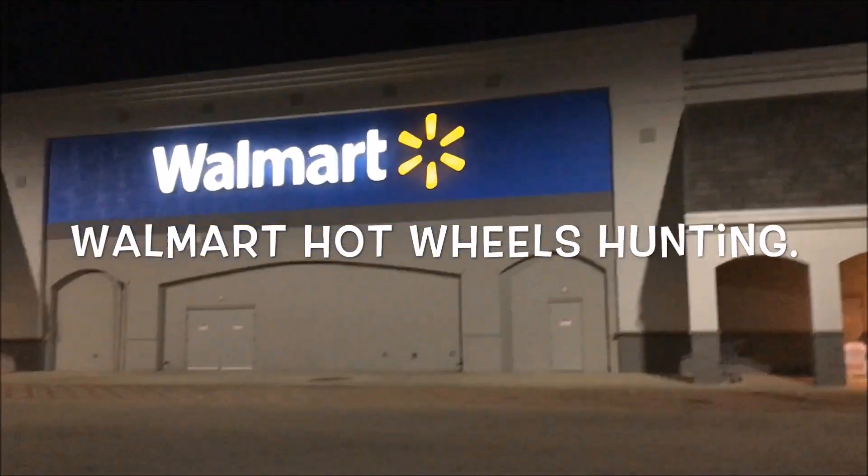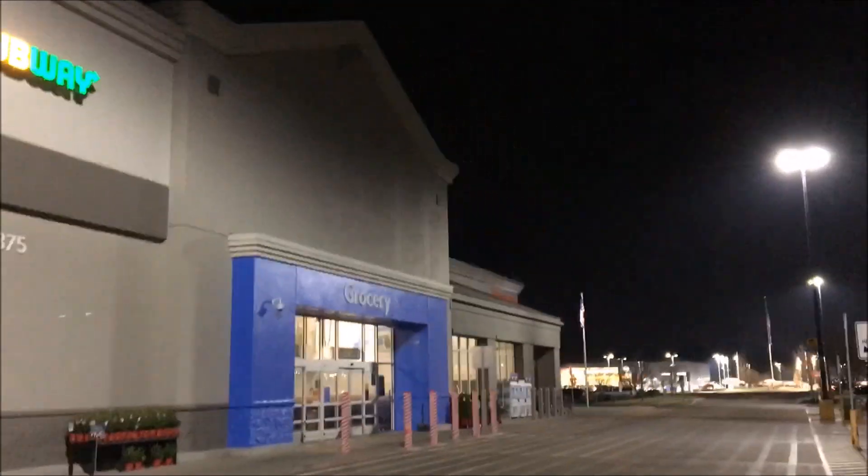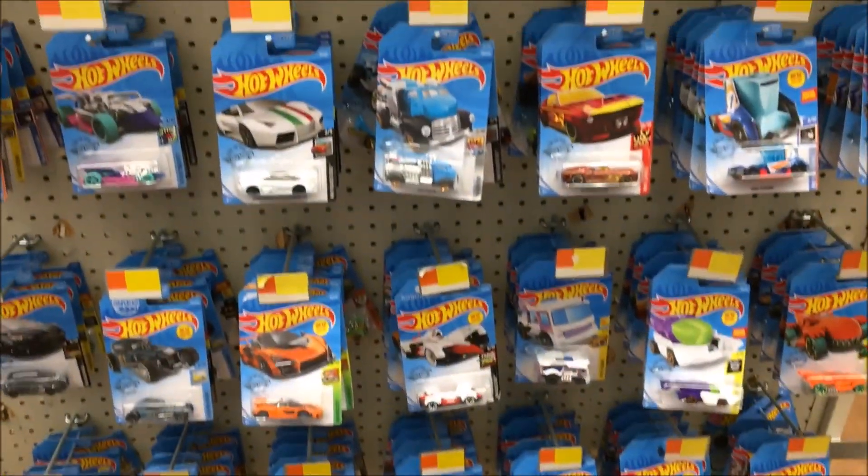Okay guys, I am here at Walmart — this is a different Walmart I've never been to. This is in Meridian, Idaho. I usually go to the one in Boise or Caldwell. Let's go see what kind of Hot Wheels selection they have.